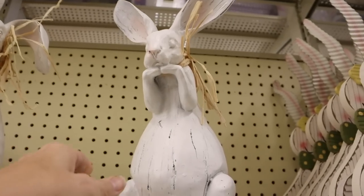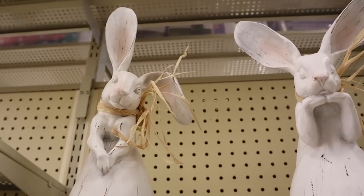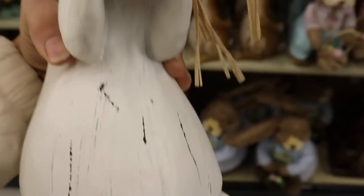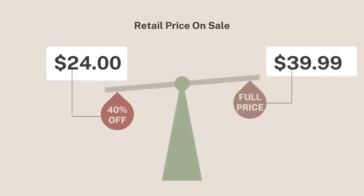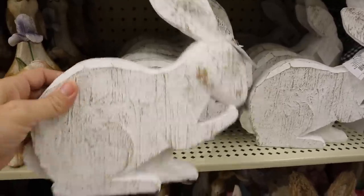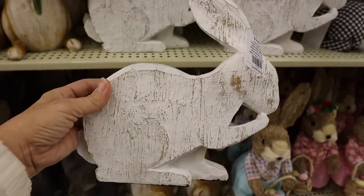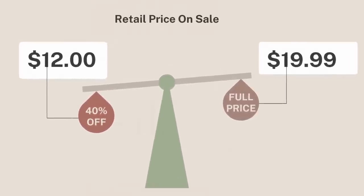Last year at Pottery Barn I bought an adorable bunny, but nothing beats these absolutely adorable bunnies at 40% off. As you'll see here, $39.99 with 40% off is only $24. What a fantastic deal. They had a lot of options where you could just do a really classy look for way less than what you could get at some of the designer stores. And it also didn't have that cartoon feel to it, so I think you could just do something super classy.